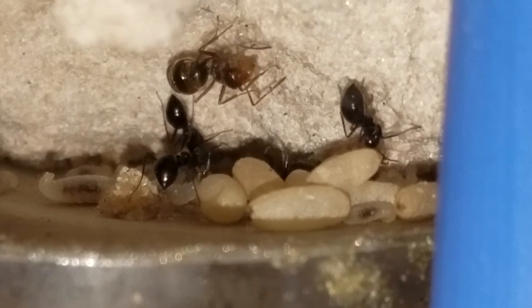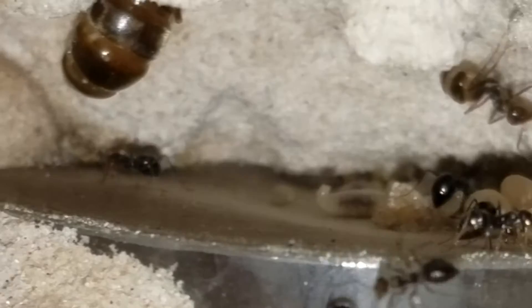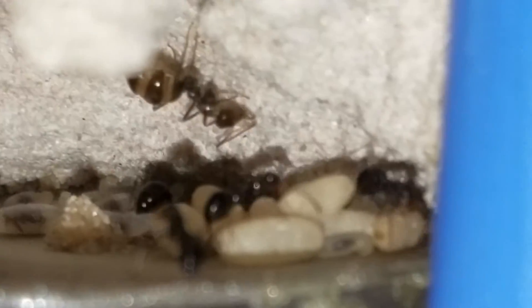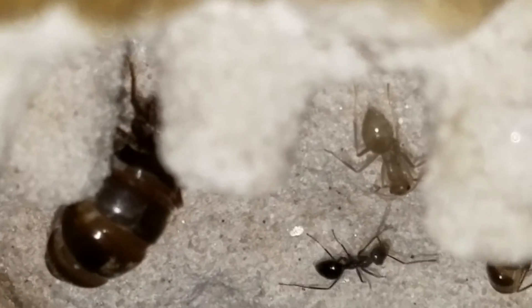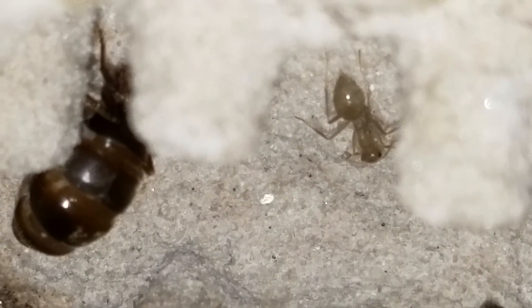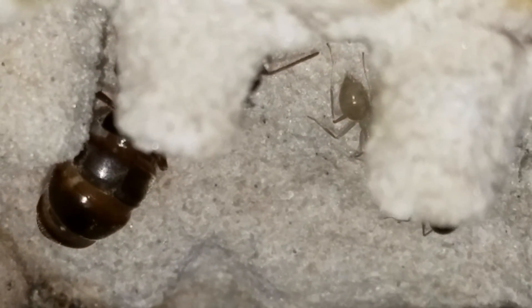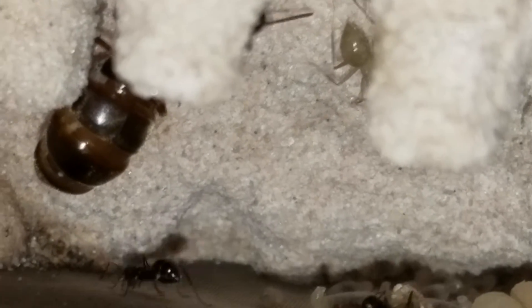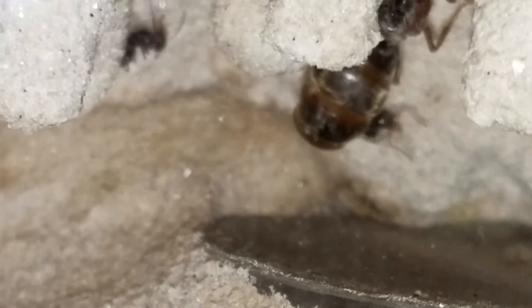Let me see if there's anything else going on in here I want to share with you. Of course there's our queen. I'm just stoked to actually see her replete — that is so cool. There's a freshly emerged ant. Let's see if we can sneak around there and get another shot of that replete. That's actually our queen — there she goes, she's hiding good.